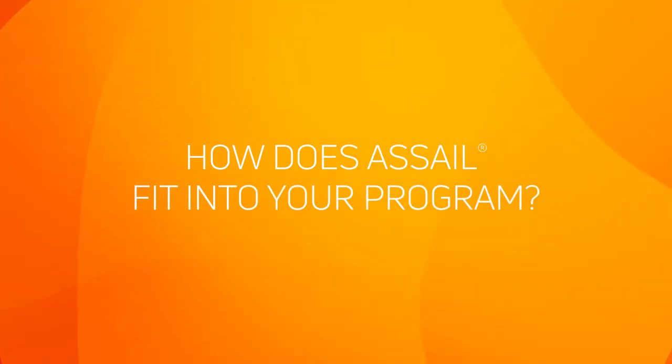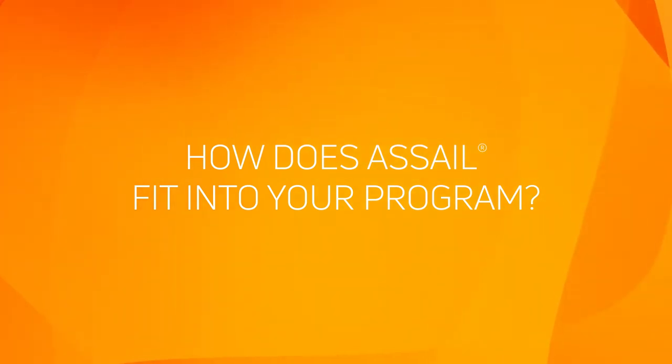I've been using Acell now for about four years consistently. Typically I always use Acell when we're going after husk fly. If I need to at the end of the year, if we have some San Jose scale, I'll use it for some delayed dormant spray. We always see great control using Acell. I typically never have to come back with a second application.